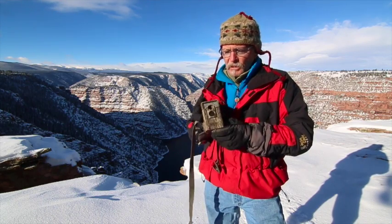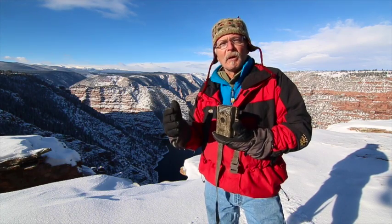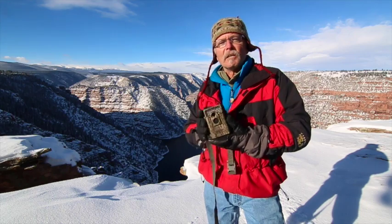That tool is called a trail camera. The way these trail cameras work is they have a sensor on the front that triggers a photograph or a video when movement happens. So if I put this somewhere and an animal walks by, it'll take a photograph or a video.